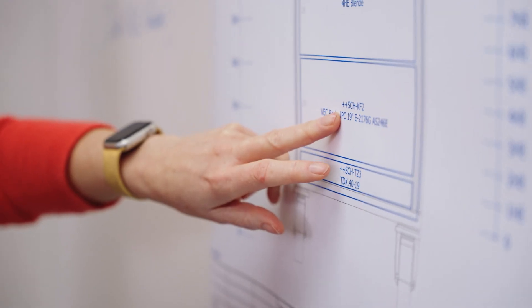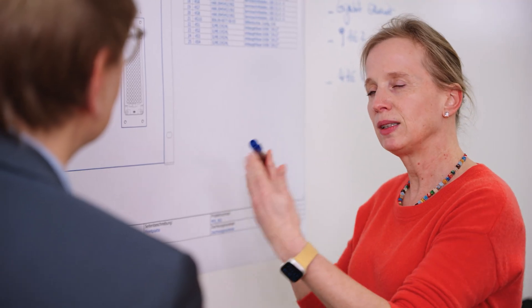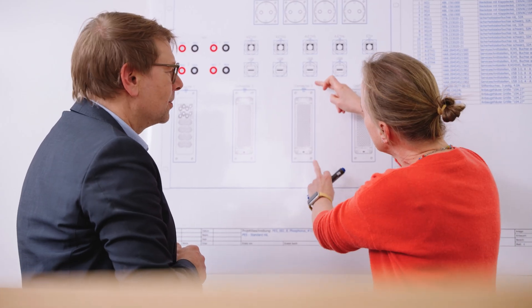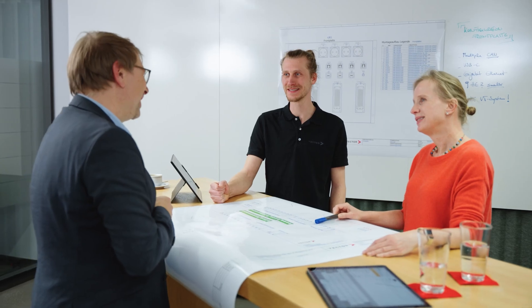Designing a new test system needs different steps in preparation for production. Together with our customers, we define the specific requirements. Each device under test has its specific network and diode channels. In several meetings, we define the test level and intended test content with the customer's project team. As a result, the customer receives a project proposal for their intended system usage, which serves as a basis for planning and production of the test system.